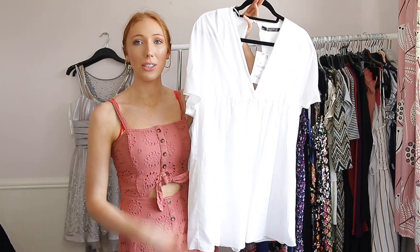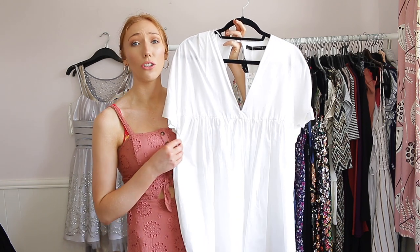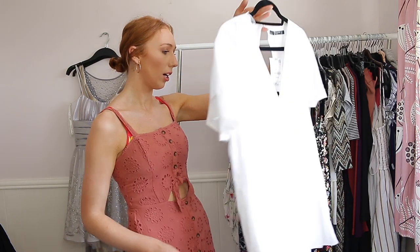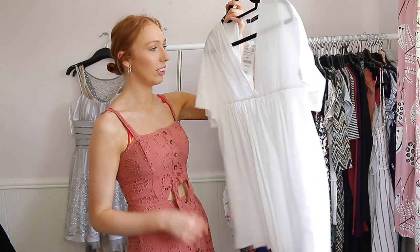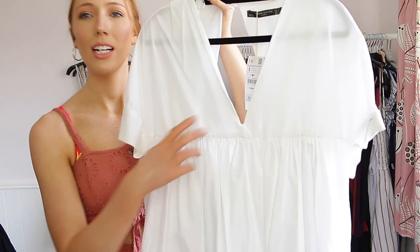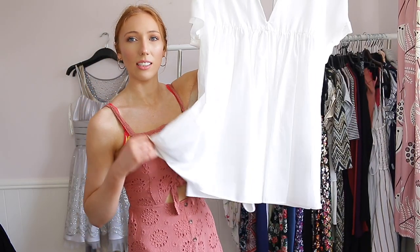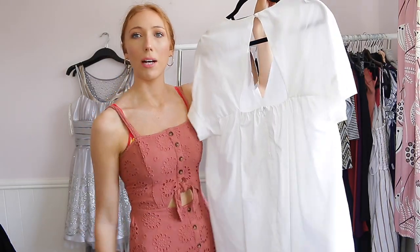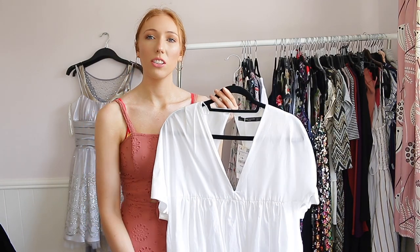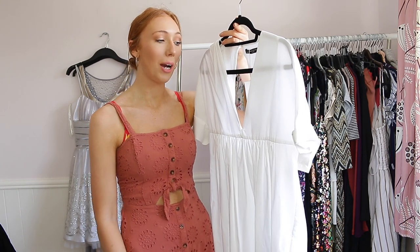I actually bought the Zara one because a blogger on Instagram had it and I really liked it — this was the only colour left and I really wanted the blue one. It has a low neckline, open back, and shorts. I think this would be really good for going out. I've never worn it and can't remember what it looks like on my body, so this one is going to be staying with me — I'll see how it goes hopefully soon.